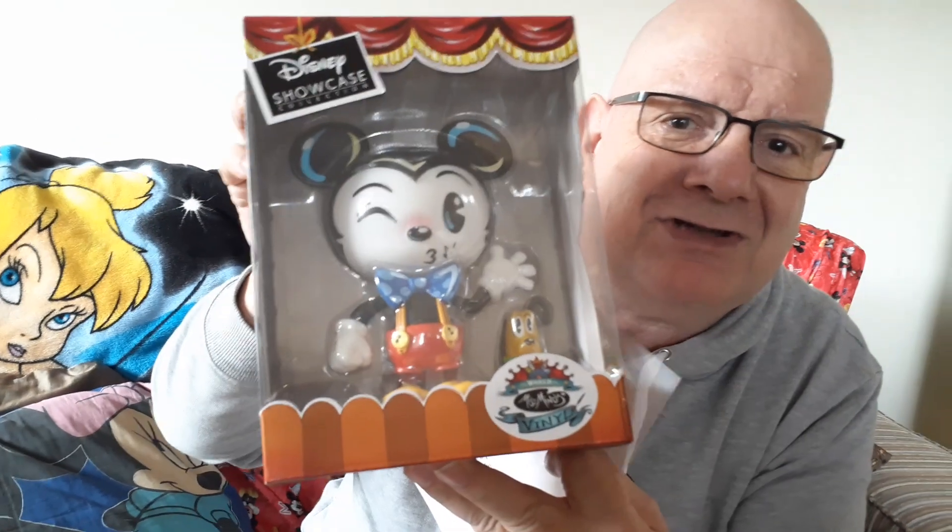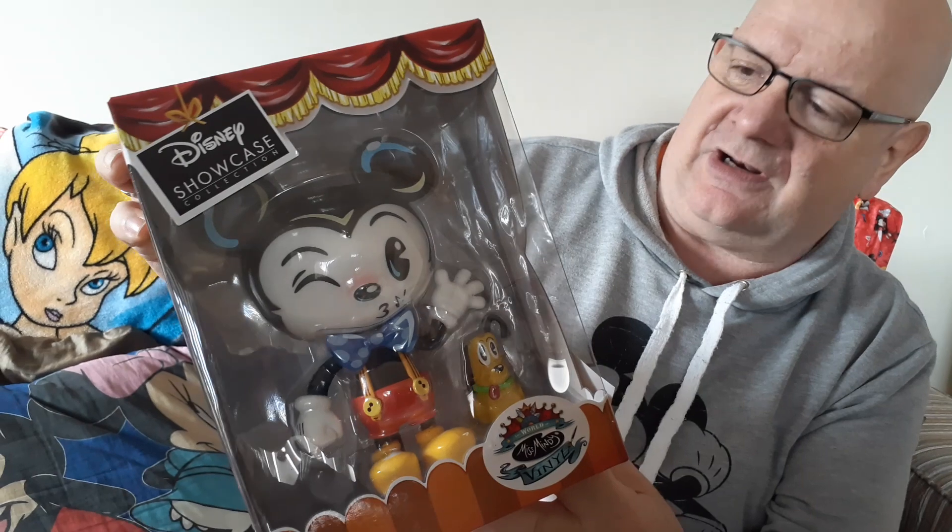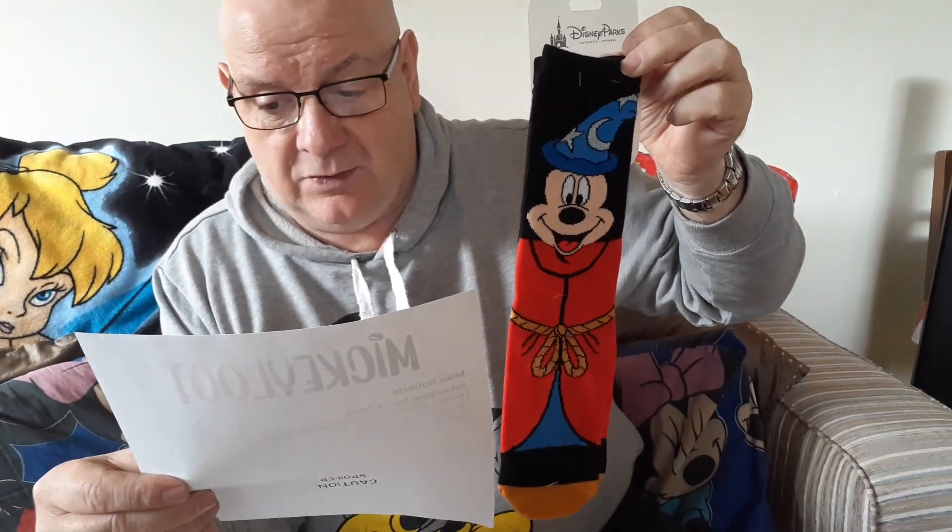Now down to the spoiler sheet. The subscription box A: the Miss Mindy Mickey Mouse and Pluto Disney Showcase Collection — Mickey Mouse and Pluto, there's a Pluto in there, I didn't see him the first time around! That's from the Disney Showcase Collection and is worth $30 US retail. The Sorcerer Mickey socks are a park item, only available in Disney parks, worth $14.99 retail. And my Disney parks Test Track Mickey, Donald and Goofy trading pin — also a park exclusive — worth $12.99. So the recommended retail price of all this is $57.98 US, for which I paid $40.